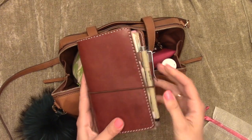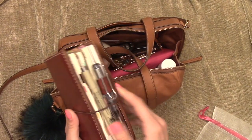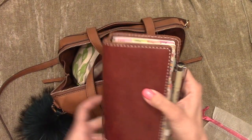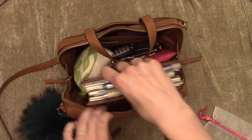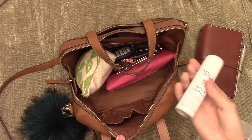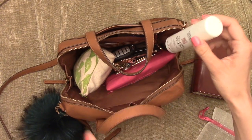The first thing I pull out is my Chic Sparrow Mr. Darcy in toffee, in personal size. I've been using this as my planner and journal, everything like that. And then I have a hairspray because my hair gets kind of crazy working all day outside, so I like to have that just to tame it down if I need to.